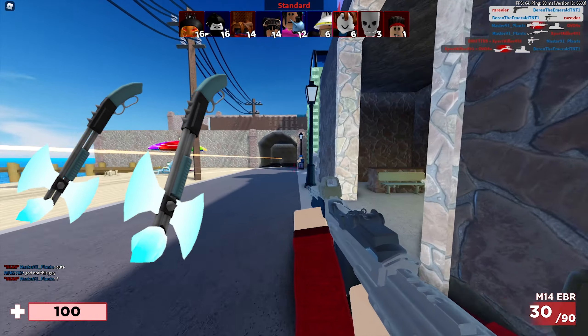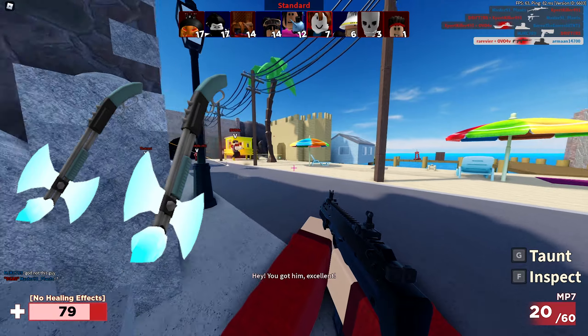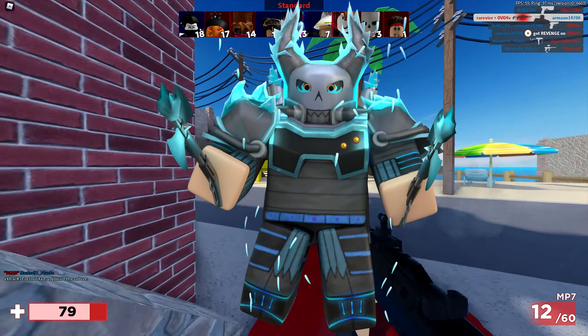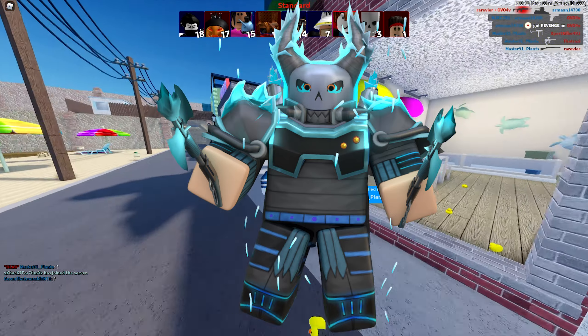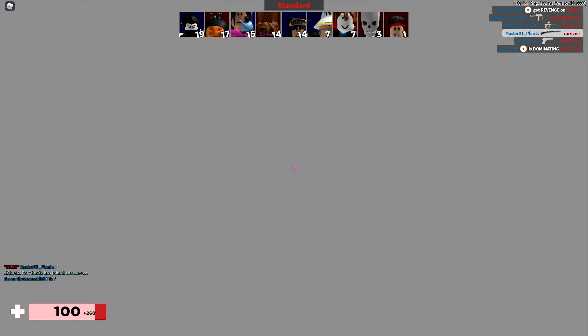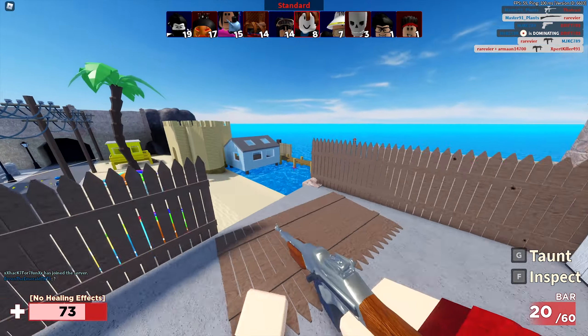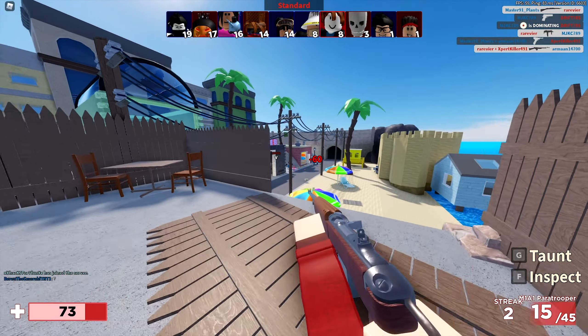Last but not least, we have the ice shotguns, which look absolutely amazing. These were last updated October 24th, 2020, and have over 40 favorites. That's the full Frostbitten Guardians set — I think it looks pretty awesome and I'm probably going to buy this one over the other because I like the color combination a lot more. Thanks for watching, I hope you enjoyed this video, and I'll see you next time!